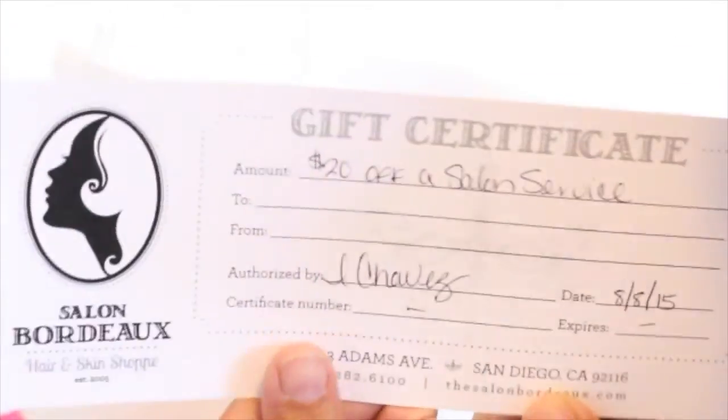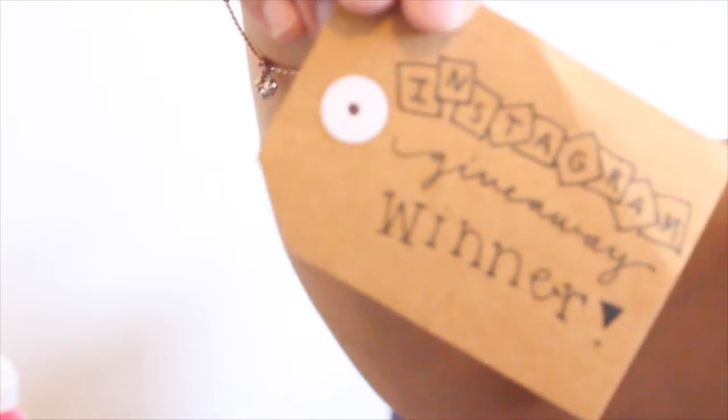And then last is Salon Bordeaux Gift Certificate — $20 off a salon service. I don't live in San Diego, so wah wah. Let me just show you the cute badge. It says Social Hour by Jack Jack, and I am the Instagram giveaway winner. So thank you so much Jackie, and I hope you guys enjoyed!